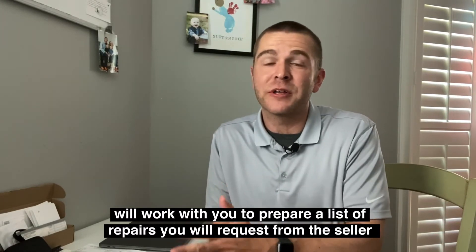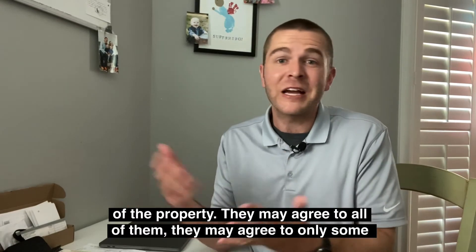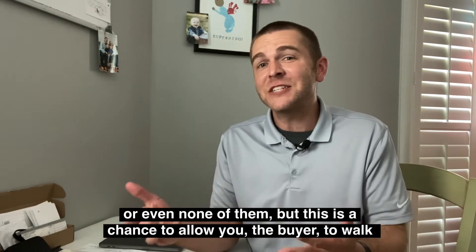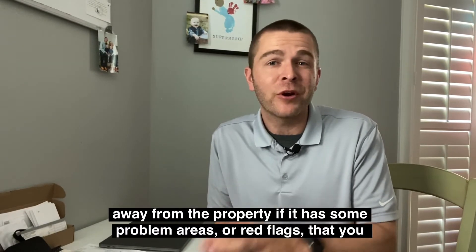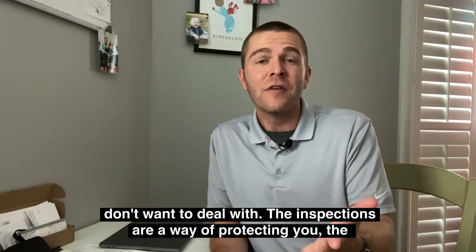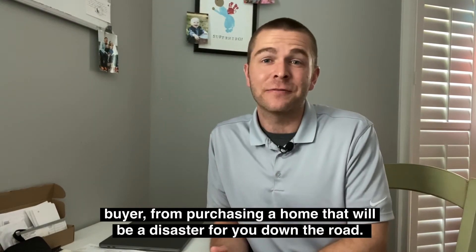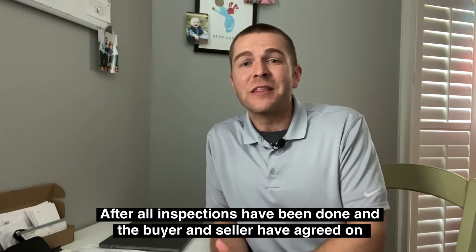After all these inspections have been done, your real estate agent is going to work with you to prepare a list of repairs that you're actually going to request from the seller. They may agree to all of these repairs, only some, or even none of them. But this is a chance to allow you, the buyer, to walk away from the property if it has problem areas or red flags you just don't want to deal with. The inspections are a way of protecting you, the buyer, from purchasing a home that's going to be a disaster later down the road.